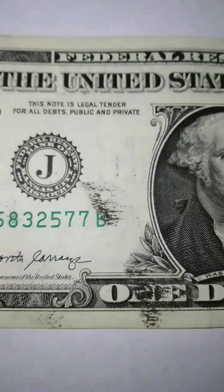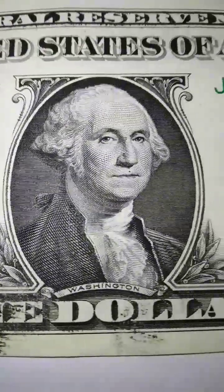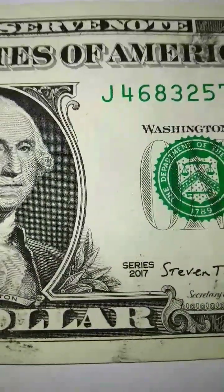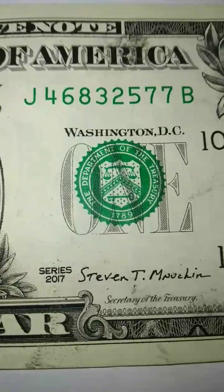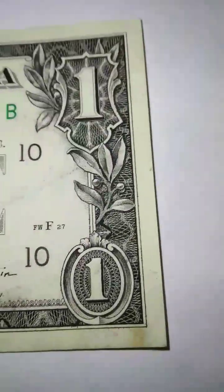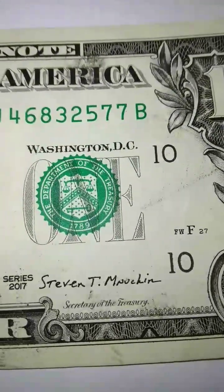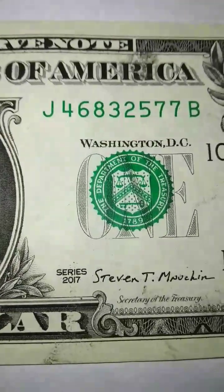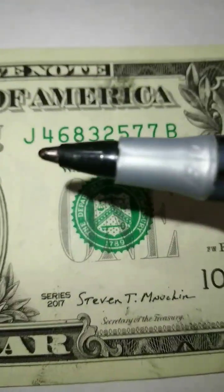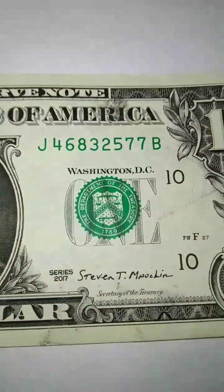This is a pretty good example, but I do have way better ones coming for you guys. I'd like to teach you the values of these federal reserve notes — they're worth a substantial amount of money, especially if we find any errors or any significance in the serial numbers.